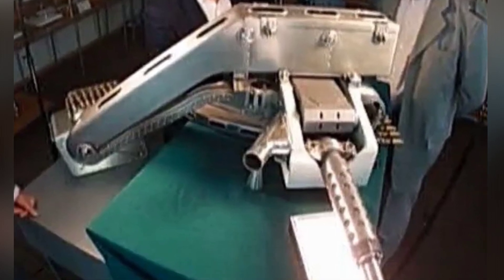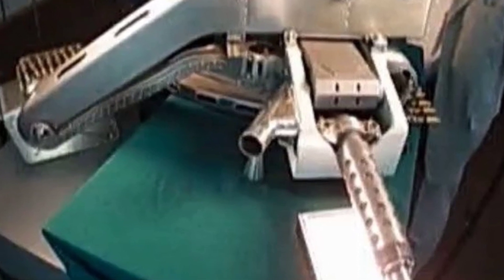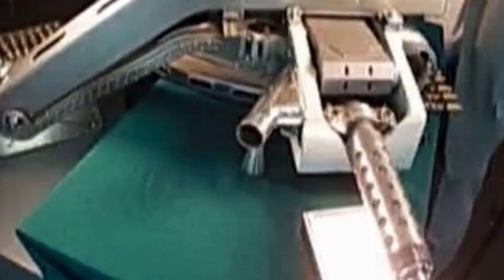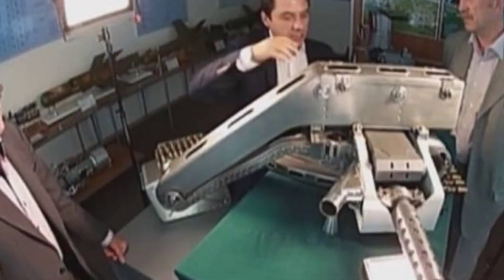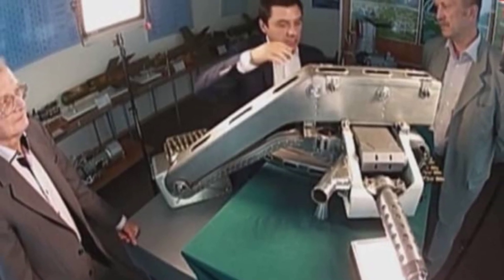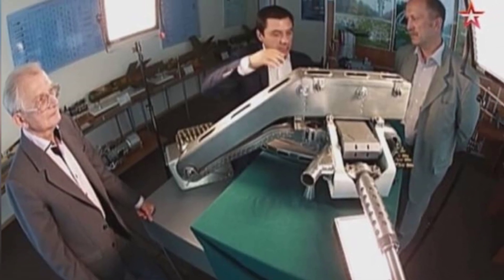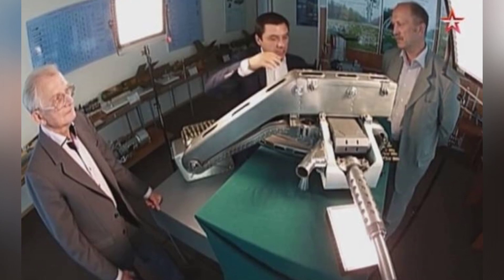The space cannon system SHIELD-1 was not intended for ordinary satellites — it was designed for larger space stations. According to the known declassified information, it was paired with the Soviet Almaz series of space stations, which could be operated by astronauts to attack targets within a certain distance. The artillery used was not a top-secret weapon developed independently; it was actually an improvement of the R-23 aircraft cannon.